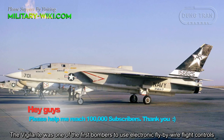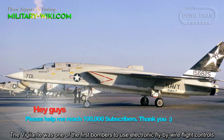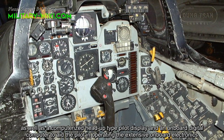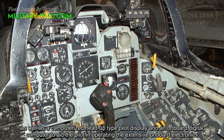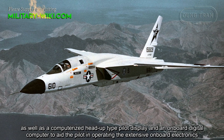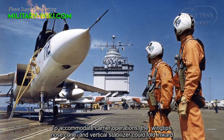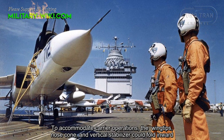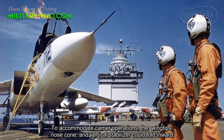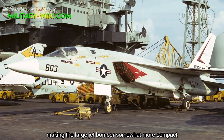The Vigilante was one of the first bombers to use electronic fly-by-wire flight controls, as well as a computerized head-up display for the pilot and an onboard digital computer to aid the pilot in operating the extensive onboard electronics. To accommodate carrier operations, the wingtips, nose cone, and vertical stabilizer could fold inward, making the large jet bomber somewhat more compact.